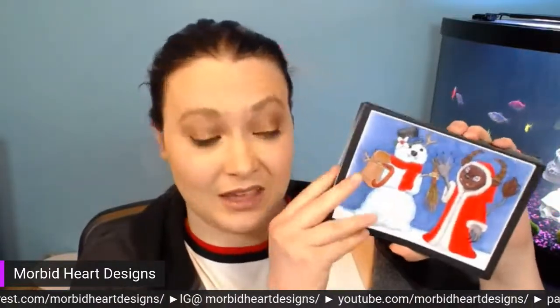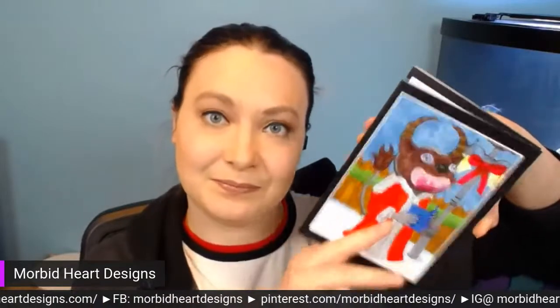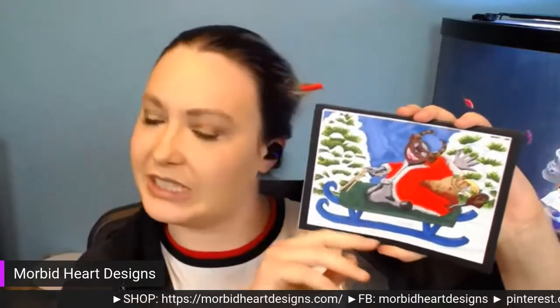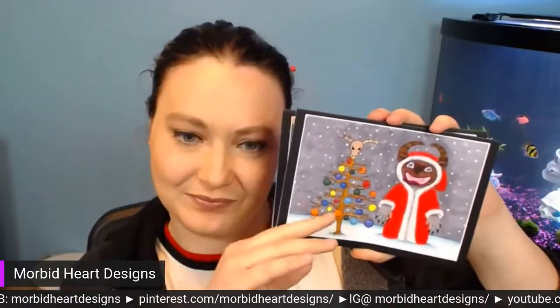They are still available but won't be available next year. I send out holiday cards every single year. They're sold in a set of three. If you go to my website, morbidheartdesigns.com, there's a direct link in the upper menu. There are four different sets with three cards in each, so you can pick your favorites. I also have red or green envelopes — green has been people's favorite, but it's running a little low.